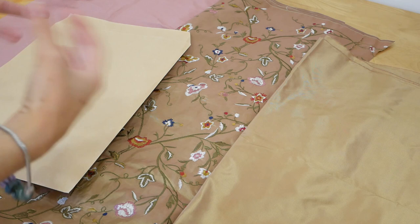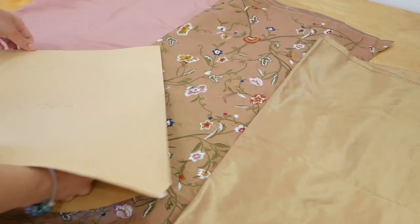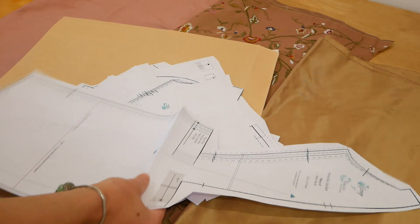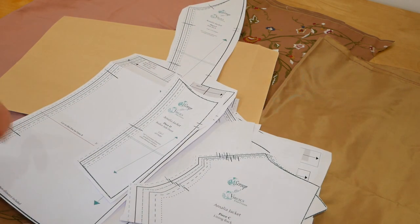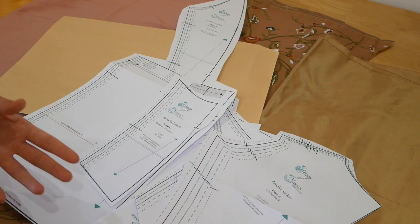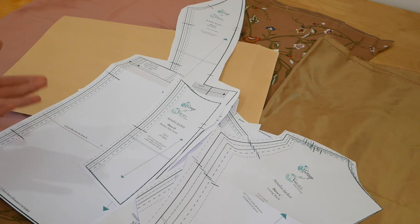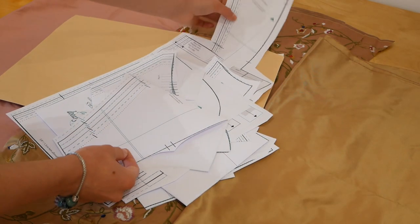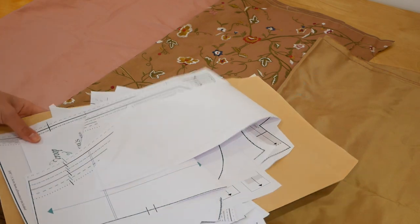Just before we get fully started I want to give you the situation. I have got my Amalia jacket pattern here and I've already printed it out on A0 paper, because I happen to live near a printing guy who does A0. What I normally do with all my patterns is print them out and then trace around each of the pieces — so if I think I'm a size eight or ten, I'll trace around the ten, make it up in my mock-up, and see whether it fits. You can print it out on A4 and glue the pieces together, but if you have the option to do it A0 that is definitely going to make your life easier.